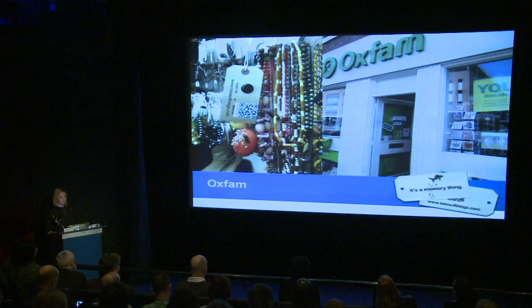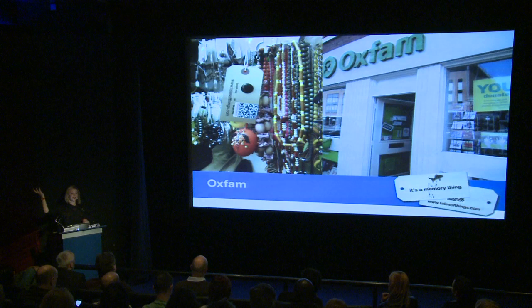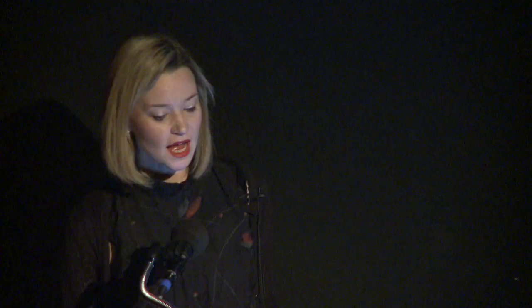Going back to one of our main partners, Oxfam — as part of the Future Everything Festival in Manchester, every time somebody went to an Oxfam shop with an object they were encouraged to add a story to it. We collected these as audio files and put QR stickers and RFID tags on them. We had special RFID scanners made, so when somebody saw a tagged object they scanned it and that triggered speakers in the shop to play the object's story. Every tagged item in that store sold, and their sales during the festival went up by 43 percent, which consistently remained afterwards.